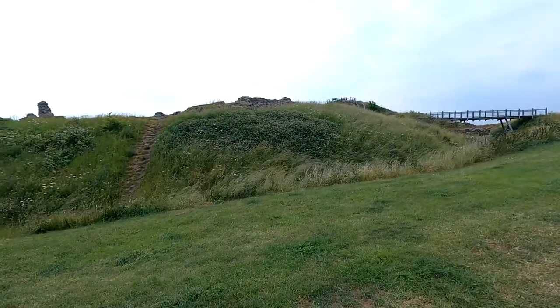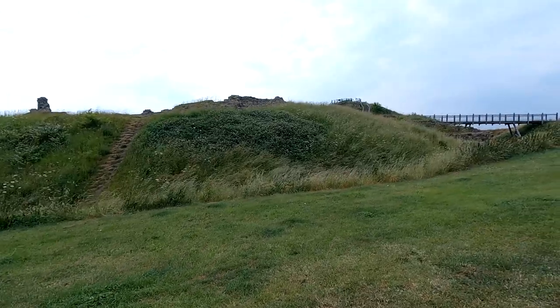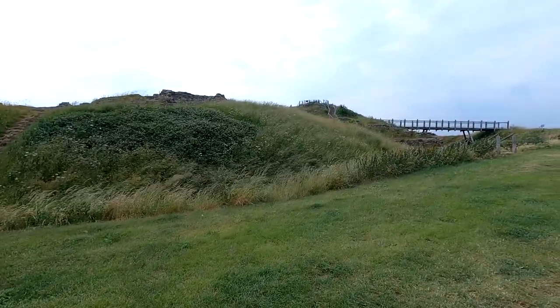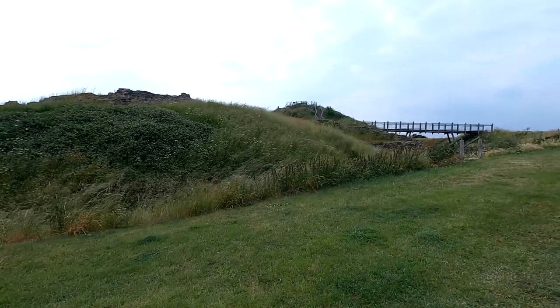Welcome back to my channel Adam's Adventures. In today's video I have arrived and explored what's left of Sandal Castle, just on the outskirts of Wakefield, West Yorkshire.